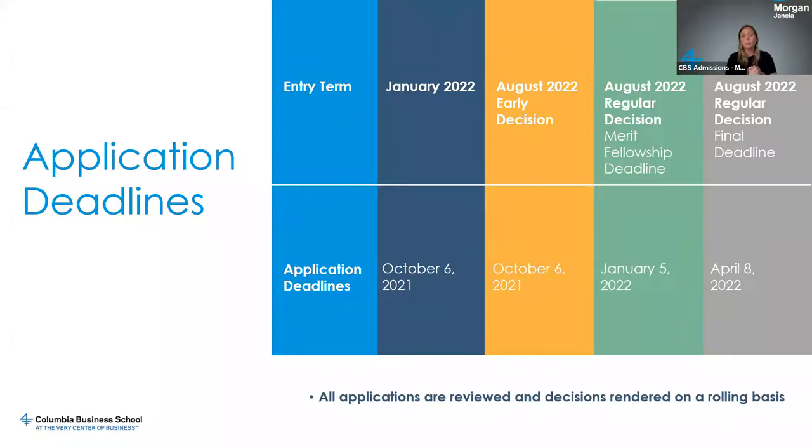If invited to interview, you will be sent the name of an alum in your local area and asked to arrange a virtual interview. Through the end of December 2021, at least, we will be requiring interviews to remain virtual. You set up a Zoom, Skype, FaceTime, or other video conferencing tool, and the interview should be conducted in English. The alum will then submit an interview report back to the admissions team. Once the admissions committee receives that interview report, within two weeks we will give you a final decision.